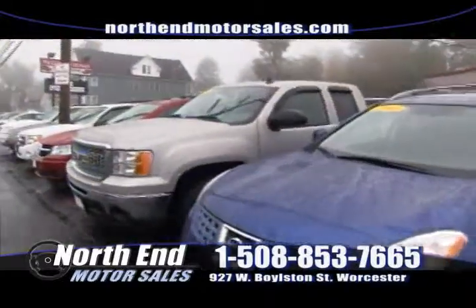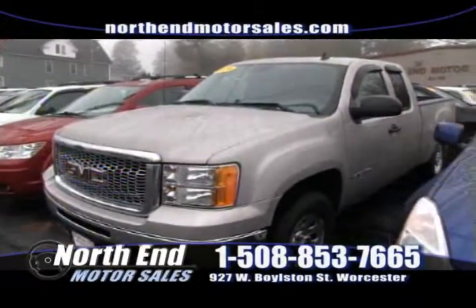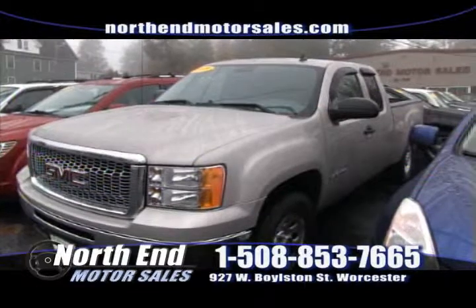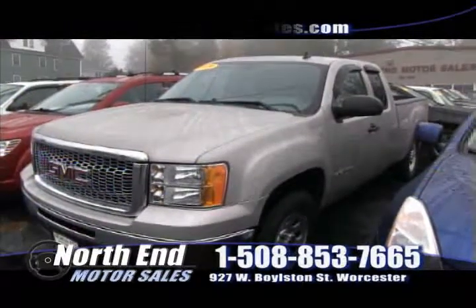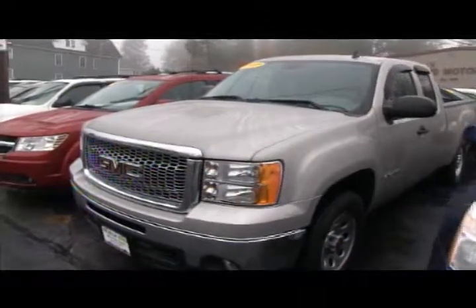After that, we have this 2009 GMC Sierra 1500 four-wheel drive extended cab pickup. It has the 5.3 — the right motor — with a bed liner in the back. A super clean truck with only 27,000 miles, priced to sell in the low 20s. Come down and take it for a ride this week at North End.